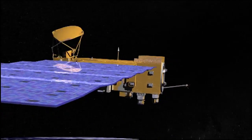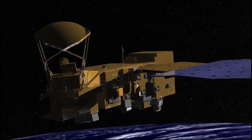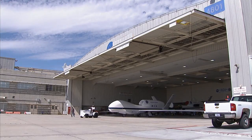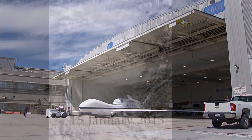Right now, NASA employs several Earth-observing satellites with instruments suited to studying hurricanes from space. NASA also flies missions into hurricanes, such as the Hurricane and Severe Storm Sentinel, or HS3 mission.